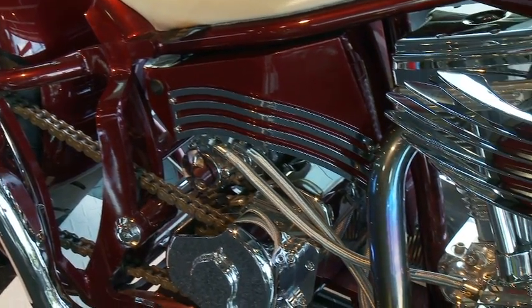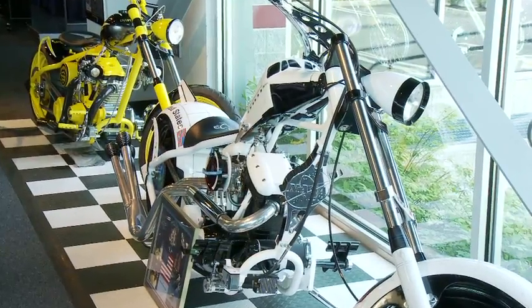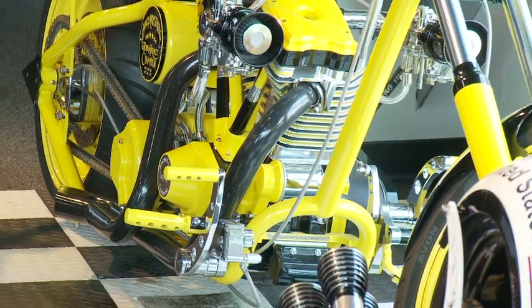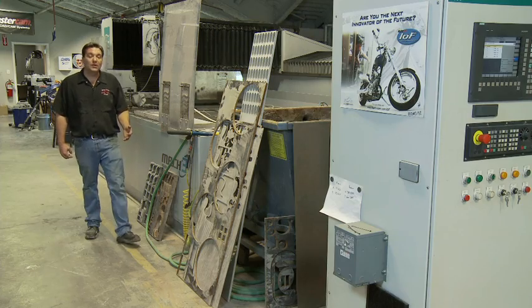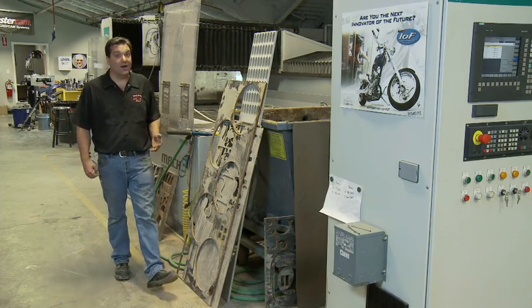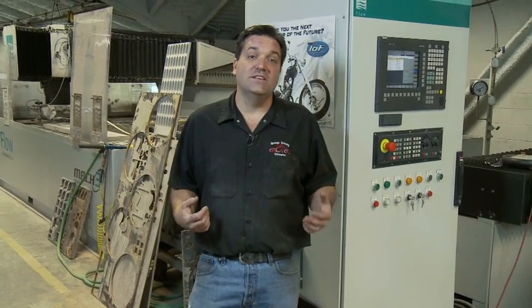We try to one-up ourselves on every bike we make. What helps us do that is to stay on top of technology — and that means new CNC controls, new software, and new equipment. That's what we like about Siemens coming into more job shops. They're not resting on their 5-axis laurels, and like us, Siemens has a commitment to progress and innovation.